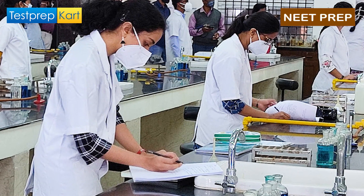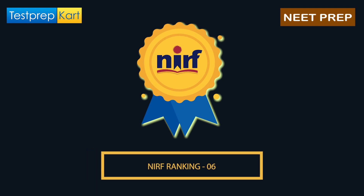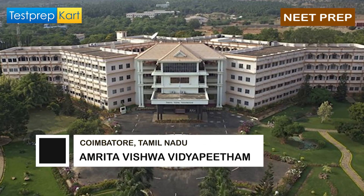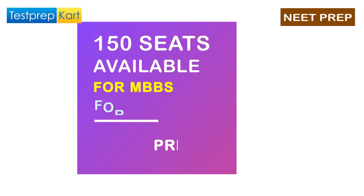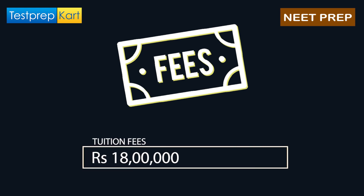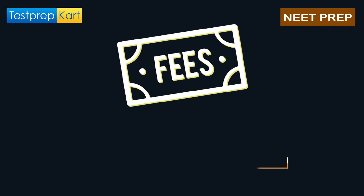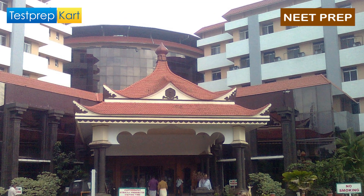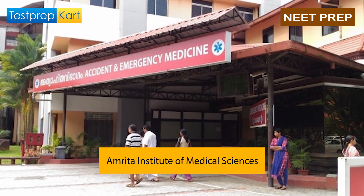The college with NIRF Ranking 6 is Amrita Vishwa Vidyapeetham, located in Tamil Nadu. It is a private college with 150 seats available for the MBBS course, of which 23 seats are reserved for NRI students. The tuition fees are ₹18 lakhs, and for NRI students it is $44,000. The hostel fees are ₹1,01,000 and the affiliated hospital is Amrita Institute of Medical Sciences.